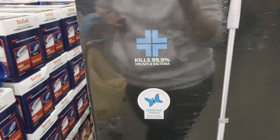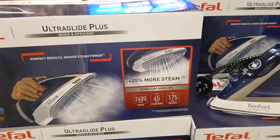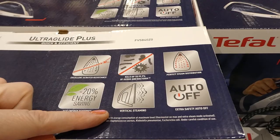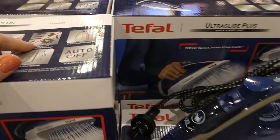Tefal Ultragliss iron is $20 off down to $55. It comes in blue and is 2,400 watts with up to 45g per minute efficient ironing and up to 175g per minute steam boost. It has 20% energy savings, vertical steaming, kills up to 99.9% of germs and bacteria, and has excellent scratch-resistant, even steam distribution along the full soleplate. The reservoir opens up and likely comes with a funnel.